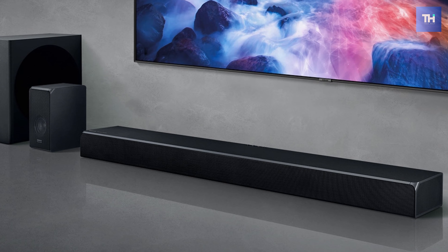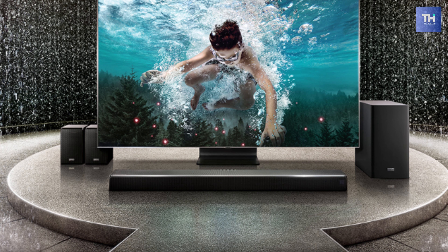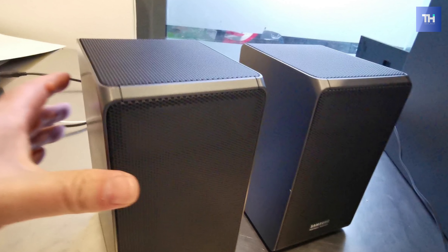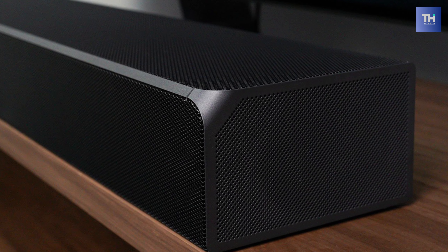Furthermore, its adaptive sound is designed to analyze the content and deliver optimized sound and clear voices. And its built-in Wi-Fi connectivity lets you control the soundbar system with your Amazon Alexa device connected to the same network. Its two HDMI inputs provide connections for digital video and audio, and its optical input offers an additional input option for digital audio.